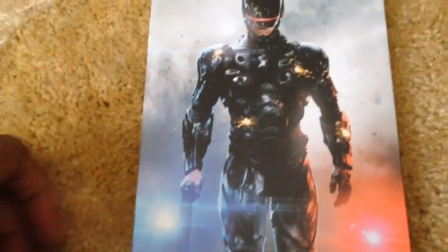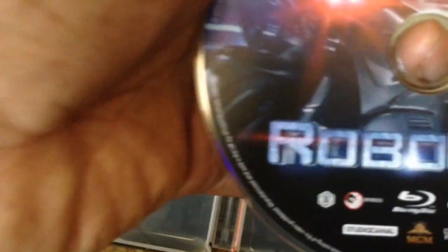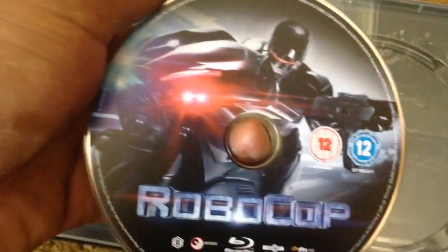Here's the back, and here's the inside. As you can see, it's a Region B locked Blu-ray disc.